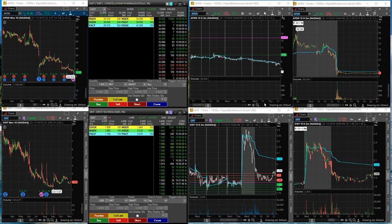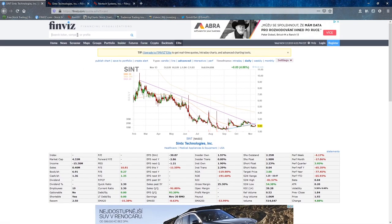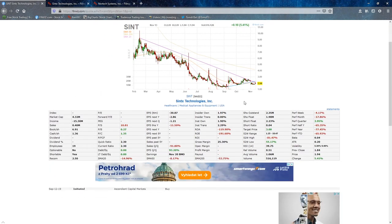I traded only SINT and NSYS. First thing in the morning, when I saw something running, I went to Finviz — it's a pretty famous website for most of us as traders. So I saw SINT running and I went to Finviz and checked the market cap, institution, and short float. The short float is usually not very accurate there.